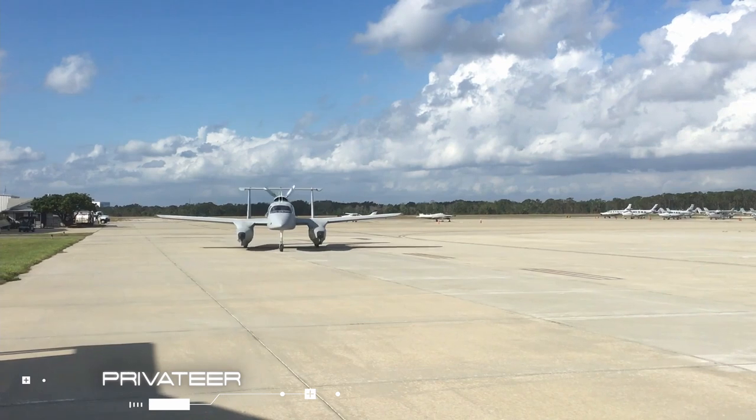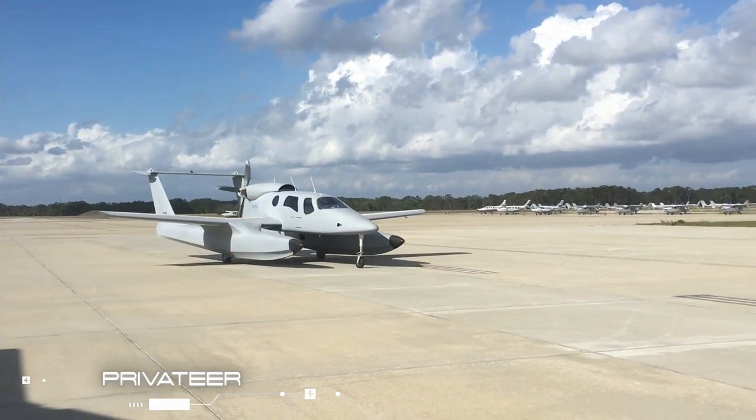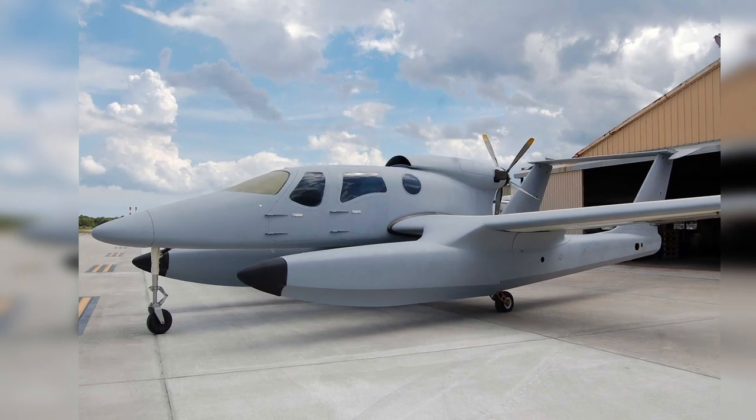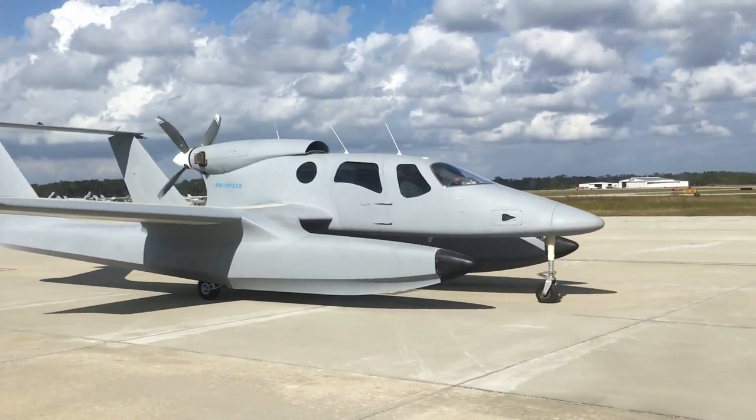Privateer. The Privateer amphibian aircraft is developed by Privateer Industries. Constructed out of carbon fiber composites, the airframe is light, strong, and corrosion resistant.